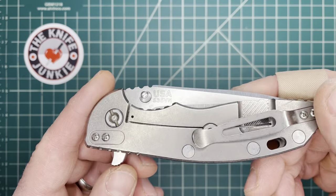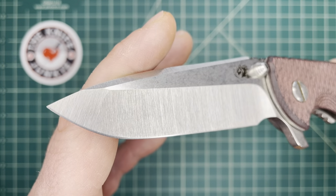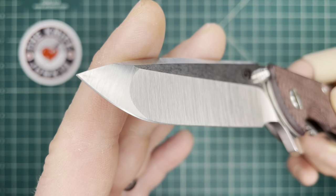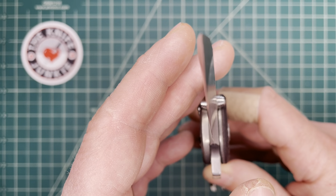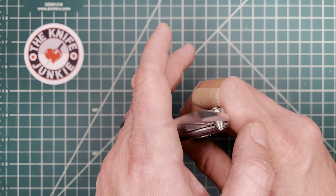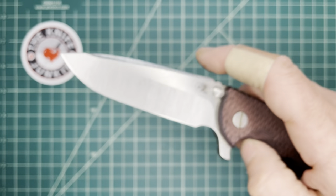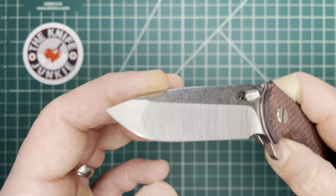Next is the Hinderer XM-18, 3.5-inch spanto grind — one I've had for a while but finished this year. It was reground at Razor Edge Knives by Josh. I always loved the spanto design, but from the Hinderer factory it's pretty thick behind the edge. I wanted something slicier — the blade is begging for a hollow grind and flat grind up front, which is how the hand-ground original spantos were done.